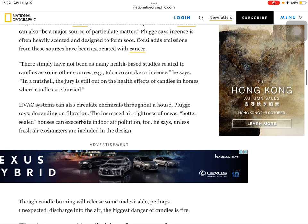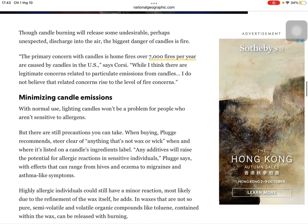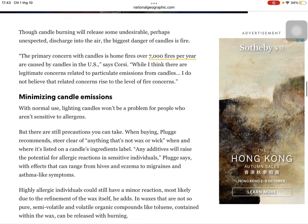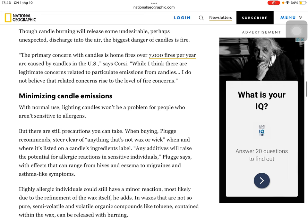There simply haven't been as many health-based studies related to candles as for some other sources — for example, tobacco smoke or incense. In a nutshell, the jury is still out on the health effects of candles in homes where candles are burned. HVAC systems can also circulate chemicals throughout a house, Plugg says. Depending on filtration, the increased air tightness of newer, better-sealed houses can exacerbate indoor air pollution too. The bigger danger of candles is fire: over 7,000 fires per year are caused by candles in the U.S., says Corsi.